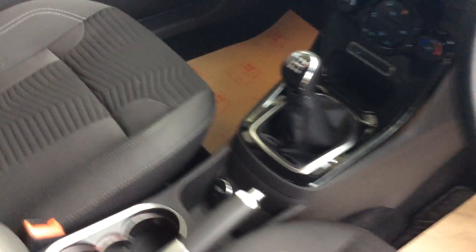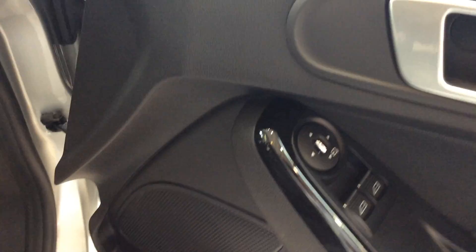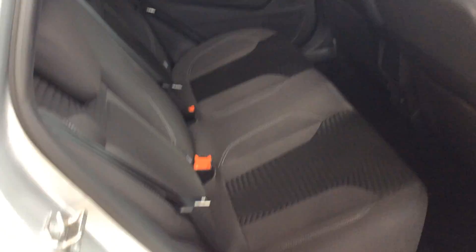You also have a USB point in the middle there as you can see. You've got cloth interior, front electric windows, electric door mirrors that fold, automatic headlights, and DAB radio. As you can see, the car is in excellent condition for a 5-year-old car.